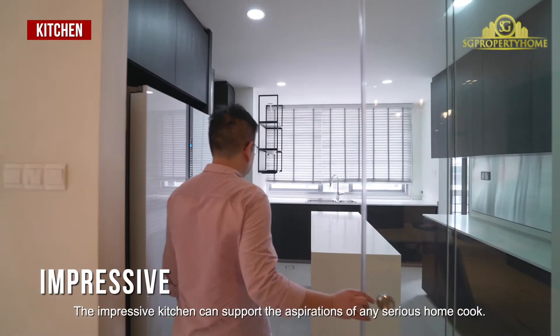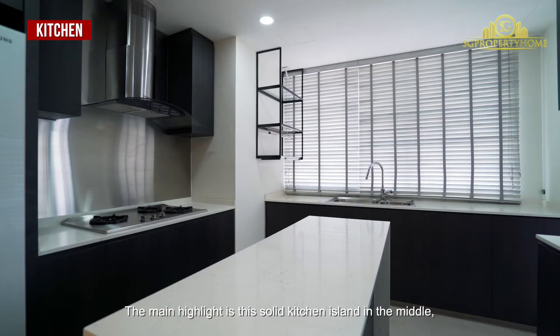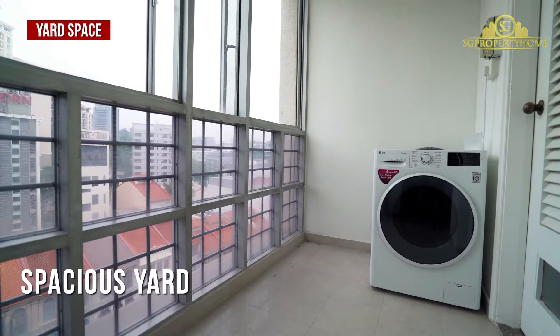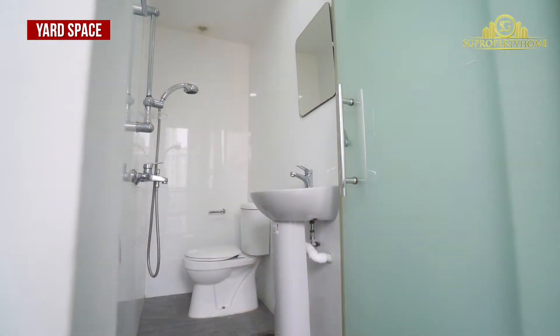The impressive kitchen can support the aspiration of any serious home cook. The main highlight is the solid kitchen island in the middle, with ample space to move around it.